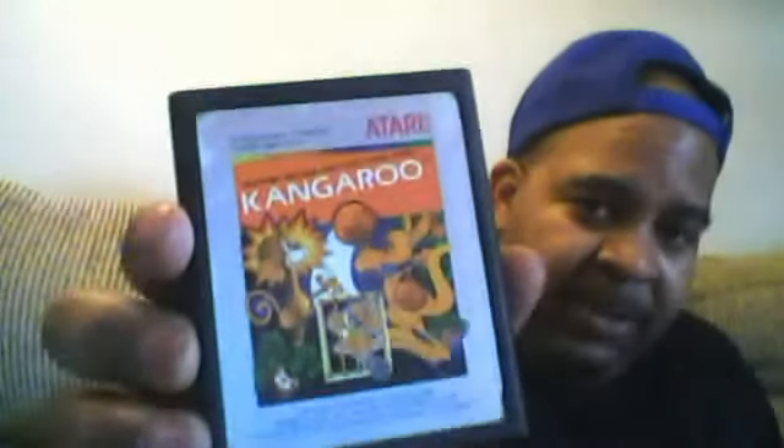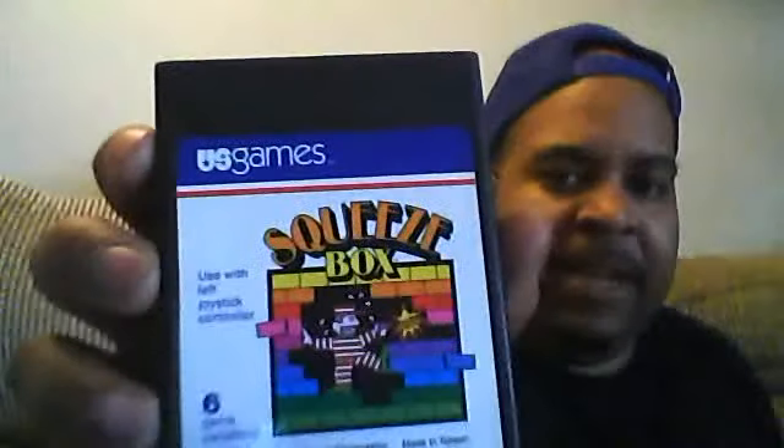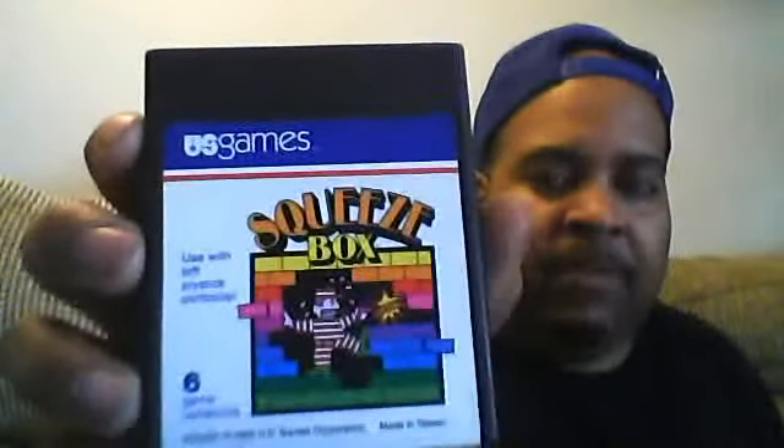I have another one here — Kangaroo for the Atari 2600. That's another one right there. It's in fair condition. This is a really weird one here. It says USA Games, made in Taiwan. It's called Squeezebox, plays on the 2600. It's in very good condition — nice and clean. It says 99 cents on the back.